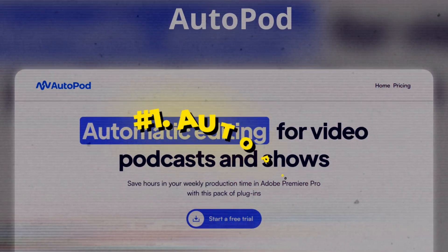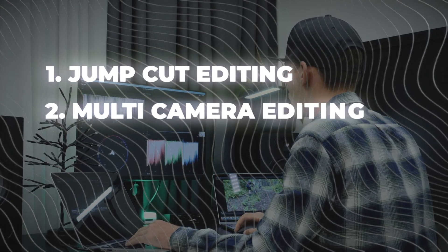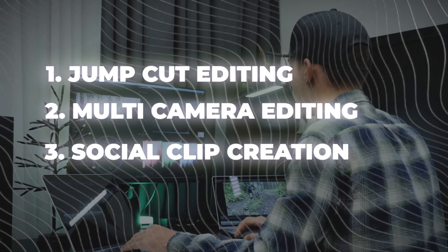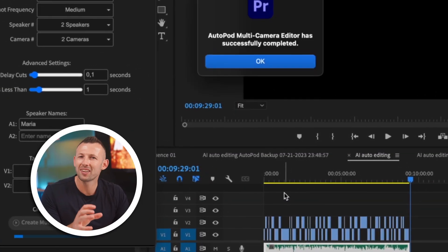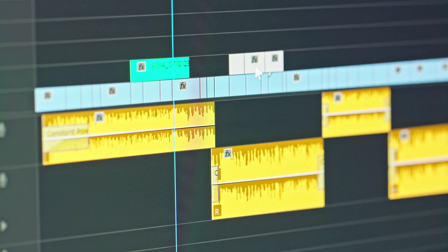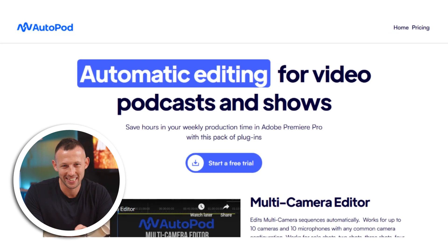The first tool is AutoPod, your go-to solution for seamless video editing. This tool is built around three key features: jump cut editing, multi-camera editing, and social clip creation. Imagine having the power to automatically create engaging jump cuts in your video based on the silent blank spots in your footage. No more manually searching for those moments to keep your audience engaged. By using this tool, you've just saved hours.